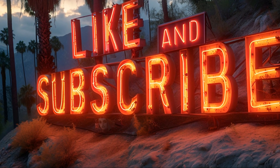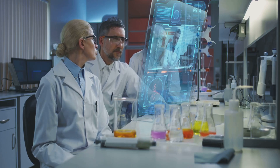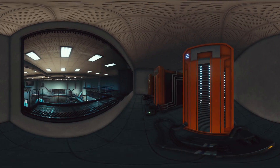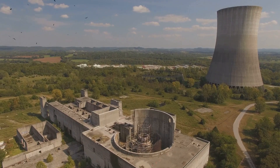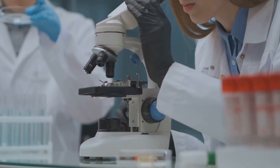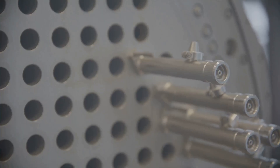The field of nuclear technology is constantly evolving. Researchers and engineers are working on innovations to enhance safety, improve efficiency, and reduce waste. One promising area is the development of next-generation reactors such as small modular reactors (SMRs). SMRs offer enhanced safety features and can be deployed in a wider range of locations. Another intriguing possibility is the use of thorium as a nuclear fuel — thorium is more abundant than uranium and produces less long-lived radioactive waste.